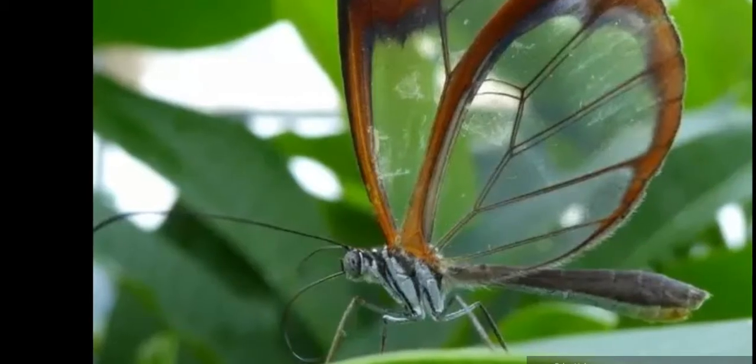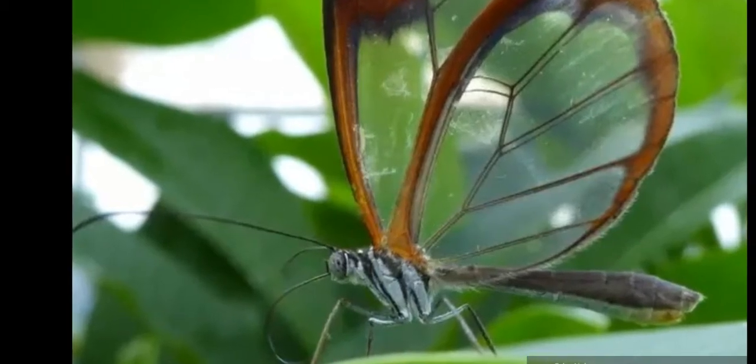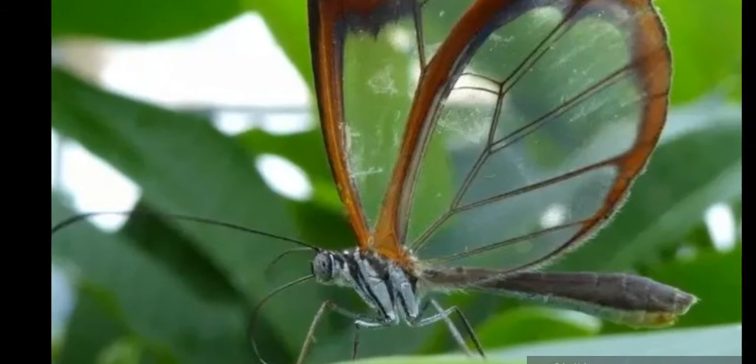The following national parks of Costa Rica currently feature the glass-winged butterfly and are working on their conservation.